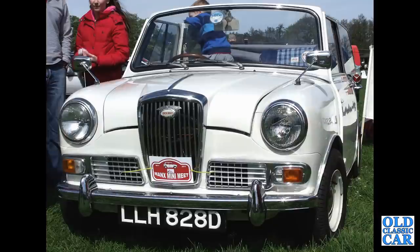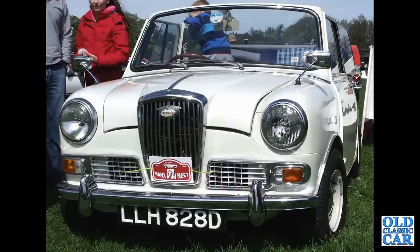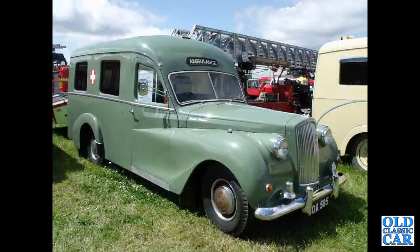Another Wolseley Hornet with the Crayford conversion — a convertible conversion as given away in Heinz competitions back in the day in 1966. And a rare ambulance based on the Austin Princess chassis, just for a little variety.